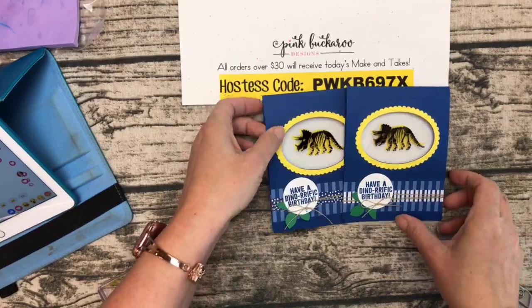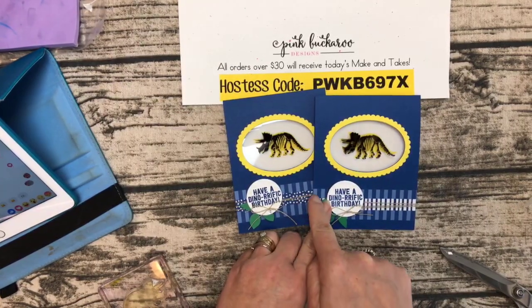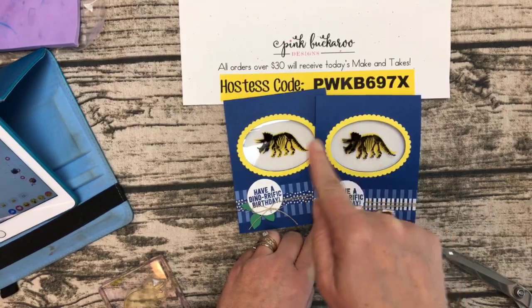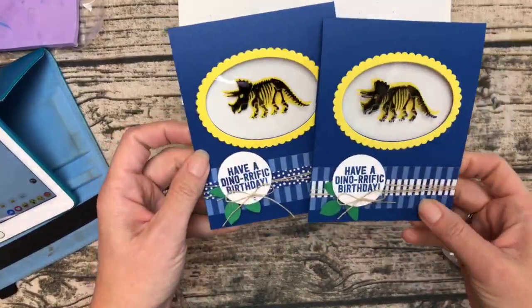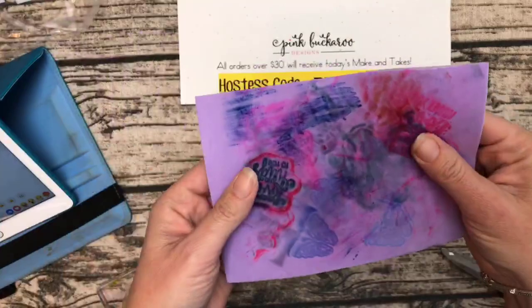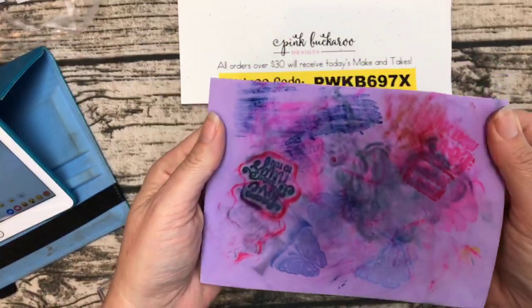I actually filmed clean versions of all three projects this morning — those will be on YouTube hopefully this afternoon. If you ever want to come back and find this tutorial, it'll be over there. It was only about a six-minute video.